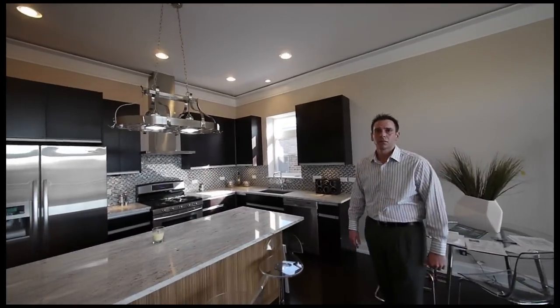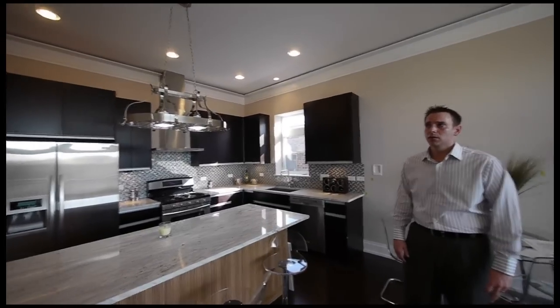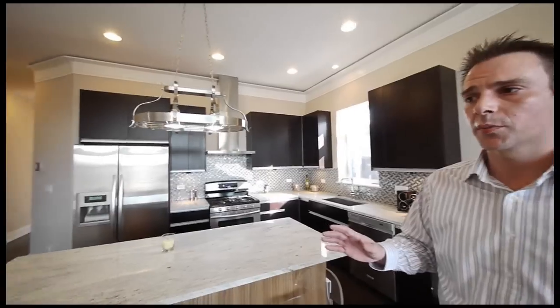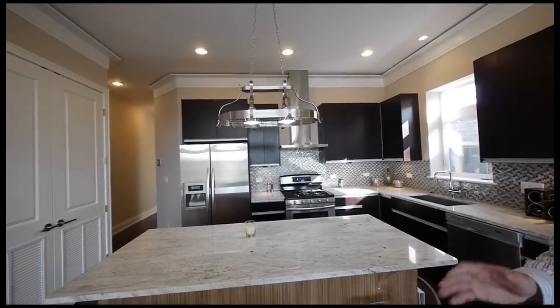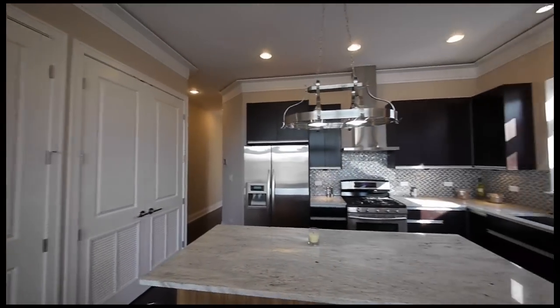What struck me, Sam, when I walked in, was the level of attention to detail here. We've got crown moldings, high baseboards, and eight-foot doors throughout. Ultimate Homes is the builder of this project — we've been working with them for well over six years on different projects throughout the city. This is their standard features on these units, something that buyers really appreciate and that is above and beyond what normal builders do.